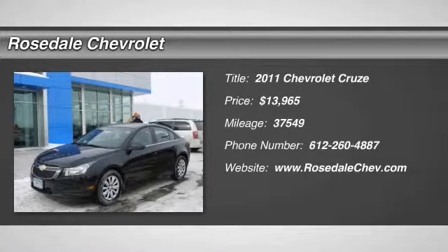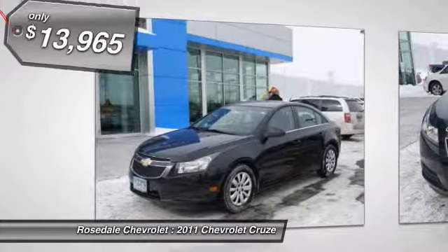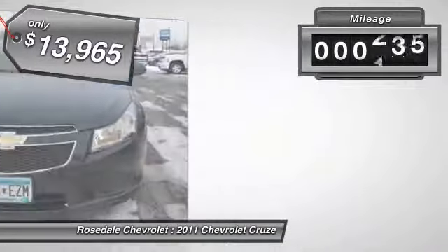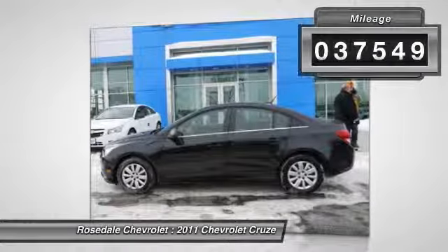The 2011 Chevy Cruze. The Cruze blueprint calls for more than you'd expect and is priced below $15,000. This vehicle has less than 40,000 miles.